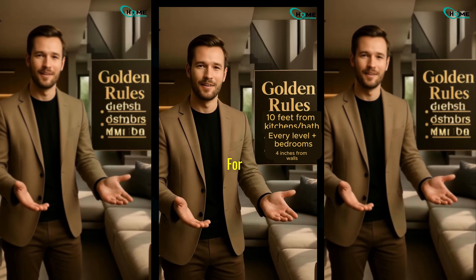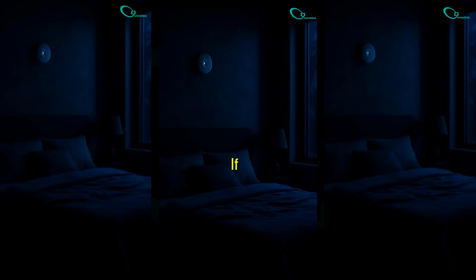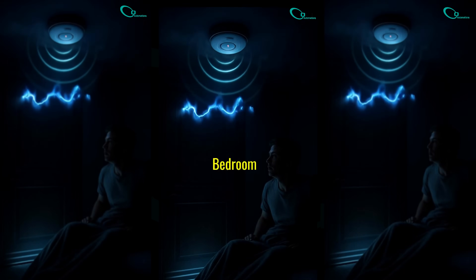Now let's talk about the golden rules for smoke detector placement. Even if you don't sleep there, fires start anywhere — basements, garages, and laundry rooms need detectors. If a fire starts at night, you need the alarm right where you sleep to wake you up, ensuring alarms are heard even if a bedroom door is closed.